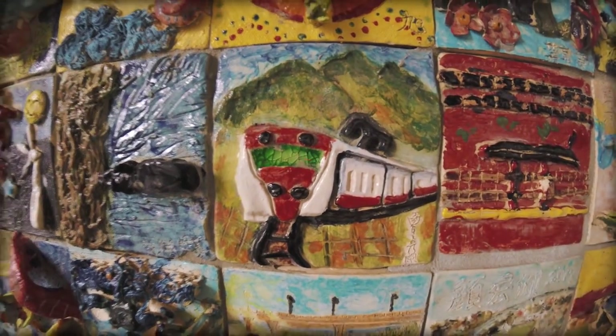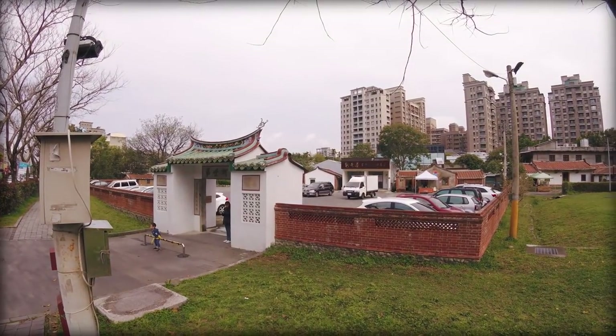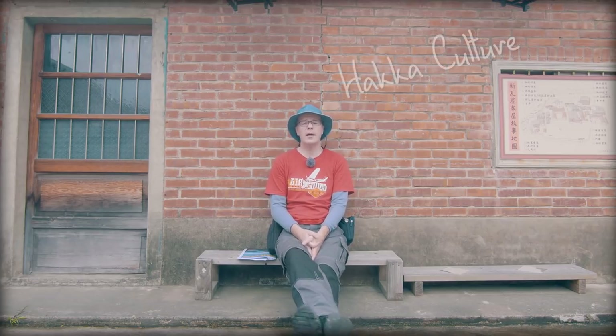Hello, good morning. I just arrived at Zhubei, northern Xinchu. I'm here at the new tile house Hakka Cultural District in Zhubei, northern Xinchu. This is a place you want to visit when you are interested in Hakka culture.